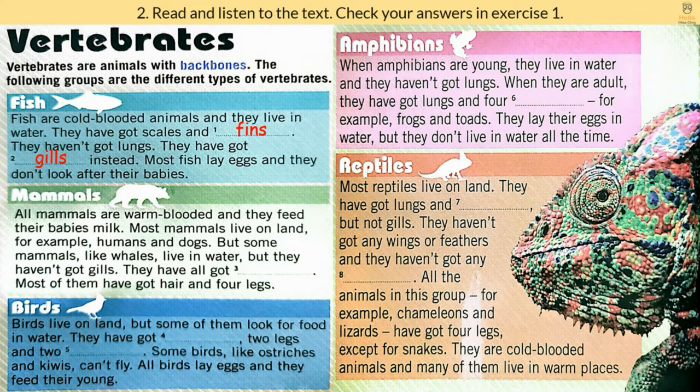Mammals. All mammals are warm-blooded, and they feed their babies milk. Most mammals live on land, for example, humans and dogs. But some mammals, like whales, live in water. But they haven't got gills — they have all got lungs. Most of them have got hair and four legs.